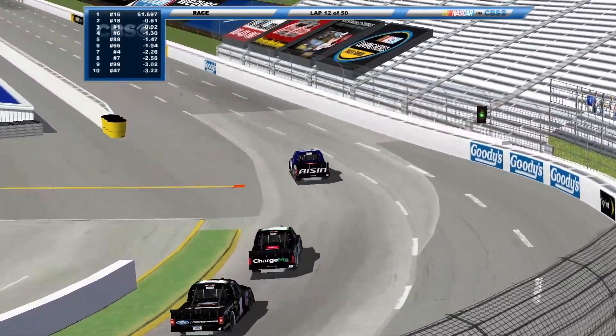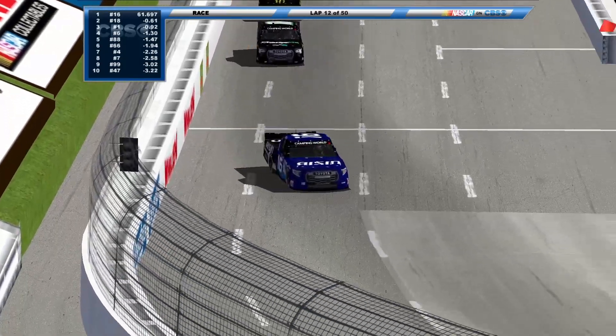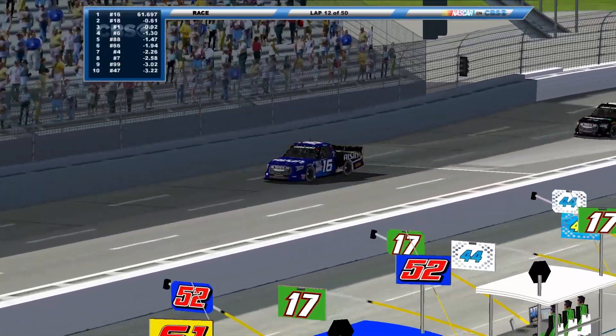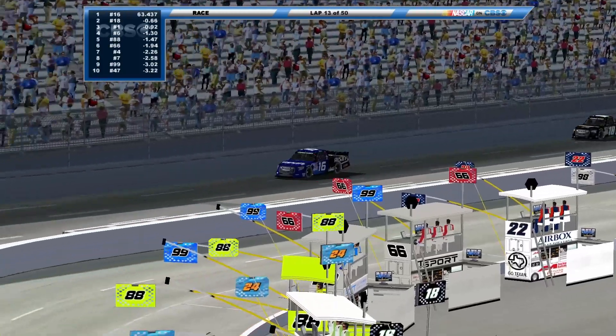Gets away from the chaos too. Got another short track coming up — we'll be going to Bristol. That one may or may not be just as wild.